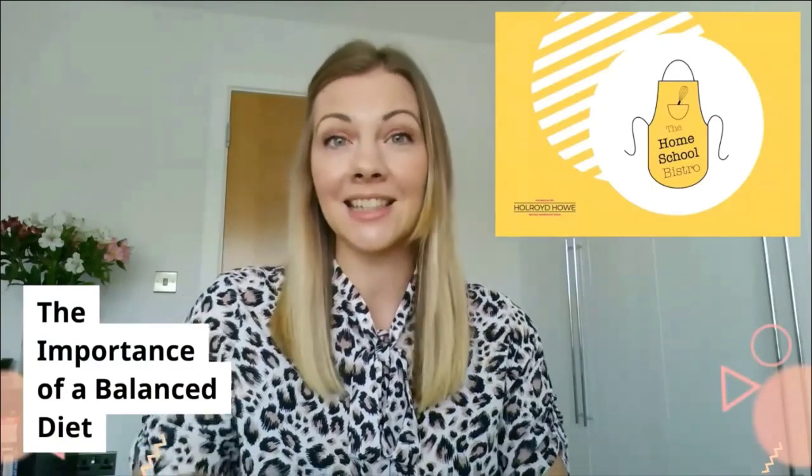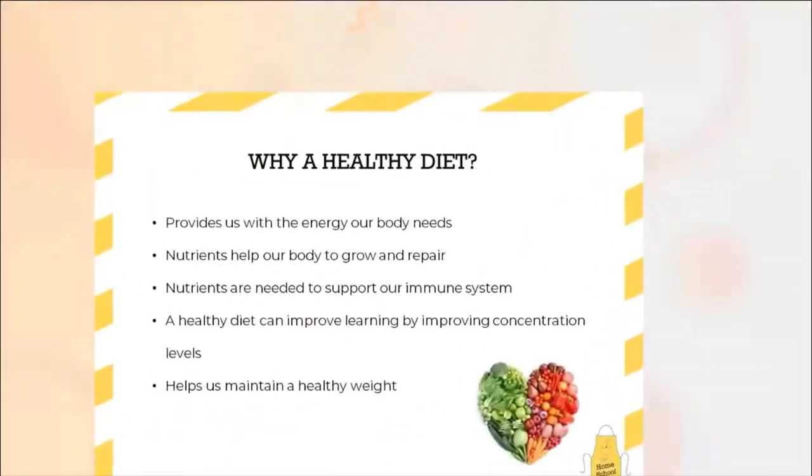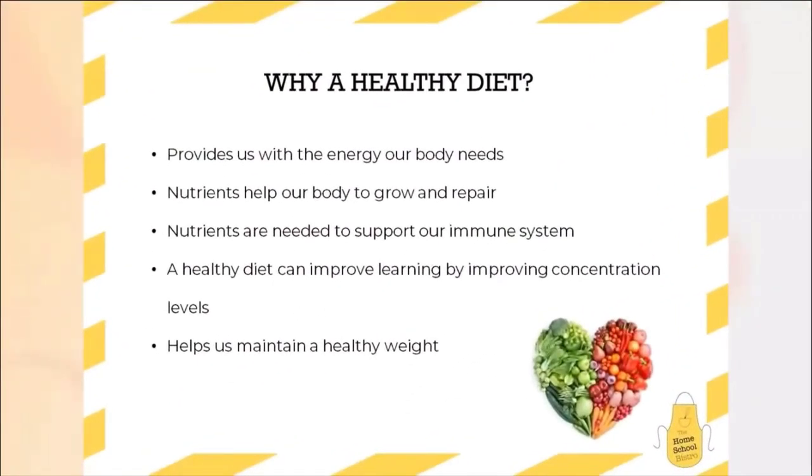Grab a pen and paper and let's get started. Before we start to talk about what a healthy diet is made up of, it's really important to understand why we need a healthy diet. Our diet is where we get all of our energy from — energy that we need for our normal bodily functions as well as energy that we need to help us move and to run around. The nutrients that we get from our diet are essential in helping the body to grow and repair itself, but equally the nutrients are there to help support our immune system and help to keep us healthy and fighting off illnesses and bacteria that we may come into contact with.